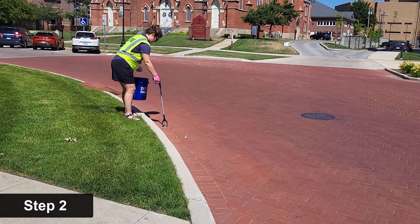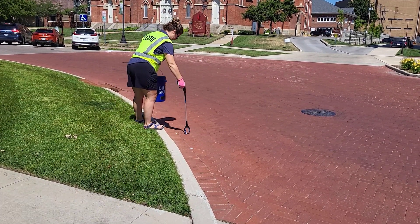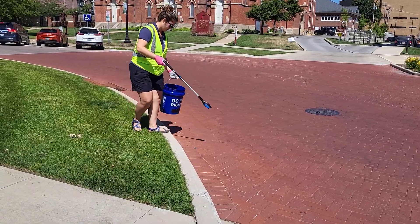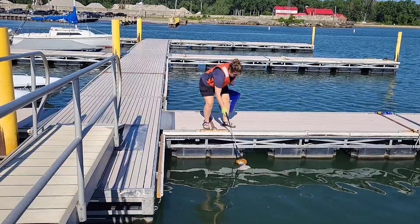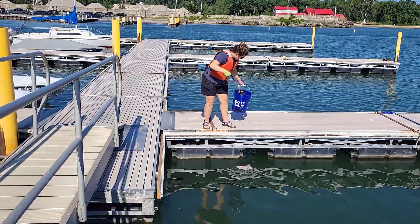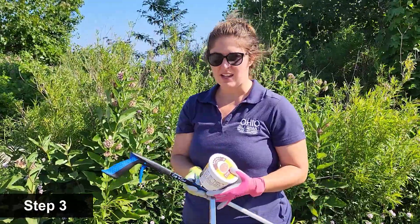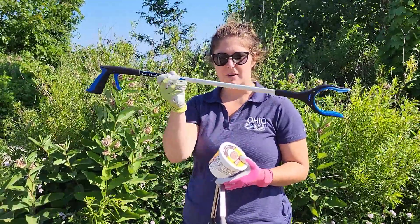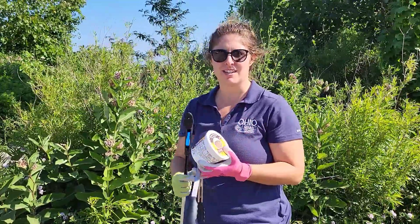Step two, safety first. If you are cleaning near a road, make sure you are wearing bright colors so you are easily seen by passing cars. If you are cleaning from a boat or dock, wear a personal flotation device. To protect yourself, make sure you wear gloves and use a trash grabber or tongs, and always have a container that you can put sharp objects in.